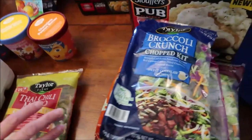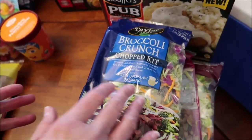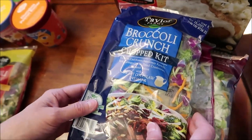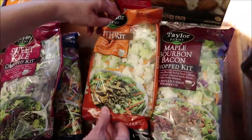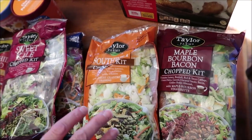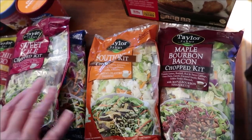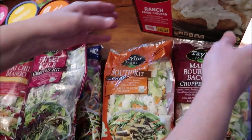At Meijer, we found more of these chopped kits — just ones we have not tried. They've probably been out for a while, but we haven't tried them. This is the Broccoli Crunch, the Sweet Kale, the Southwest Chopped, and the Maple Bourbon. I did look for the pickle — a lot of you suggested it and said the pickle was amazing — but I couldn't find it at Walmart or Meijer, so we're just going to be on the lookout for it.